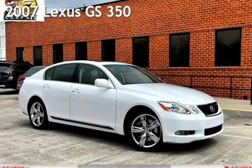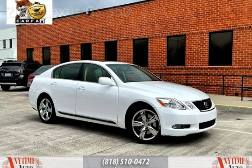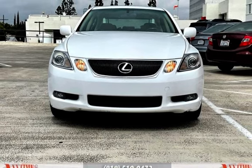Presenting a pre-owned 2007 Lexus GS350. This four-door sedan has a six-cylinder, 3.5-liter V6 engine, with rear-wheel drive and an automatic transmission.